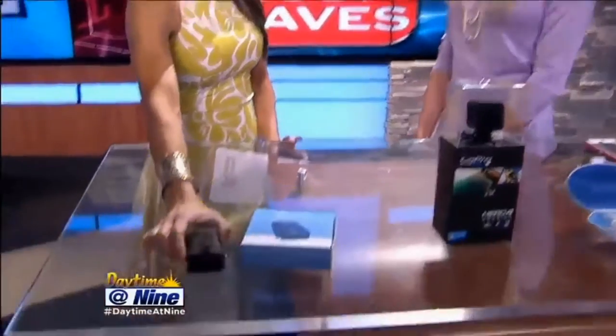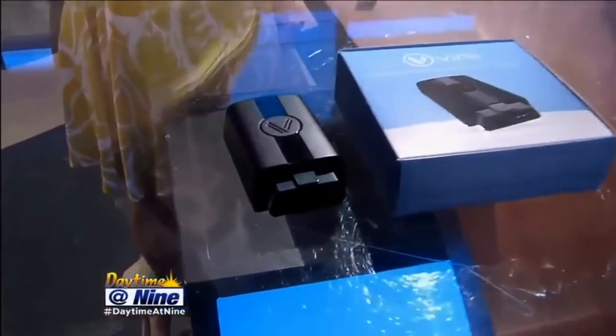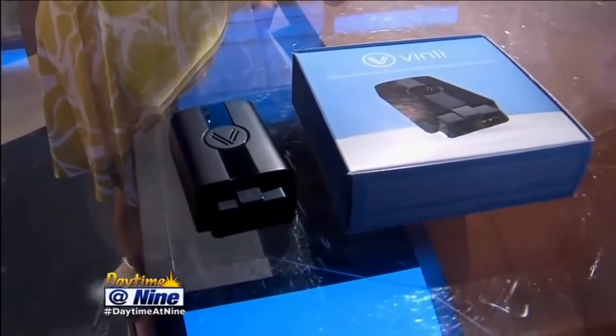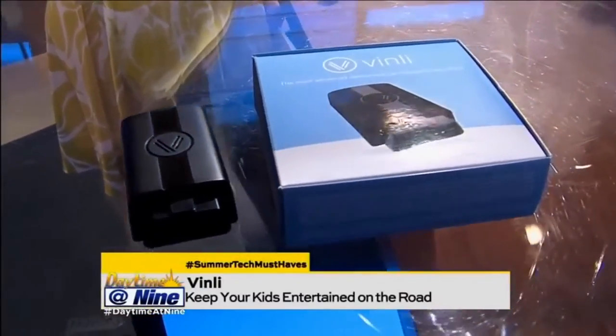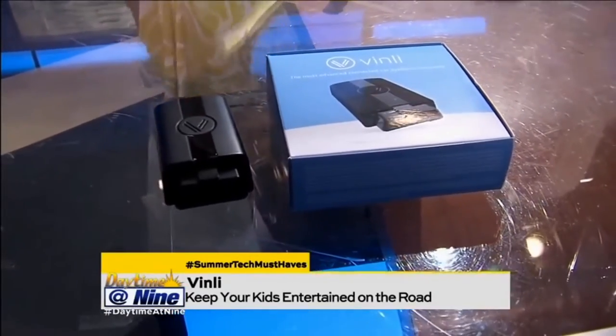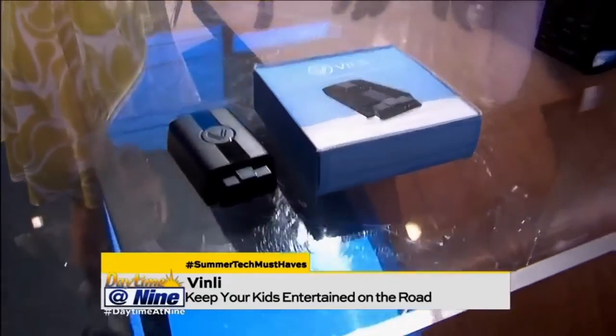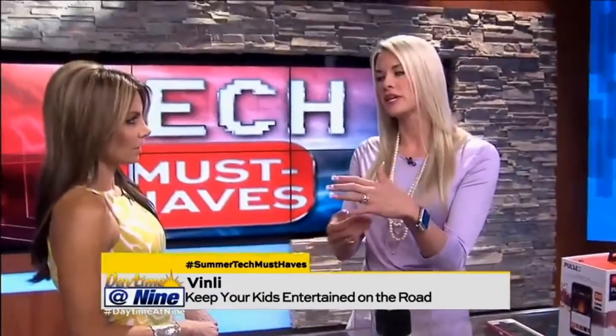And then finally, what is this little guy here? That is Vinly, and that pretty much turns your car into a Wi-Fi hotspot, which is wonderful. Like if you need to get internet for your iPad or whatever. Exactly, because obviously your iPad doesn't really do LTE data the way your cell phone would, and so you plug that in. I have a Denali, so I plug it in right under my steering wheel, and I just enter a password, and all of a sudden I have Wi-Fi in my car.